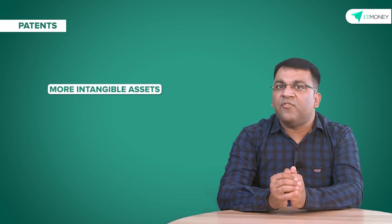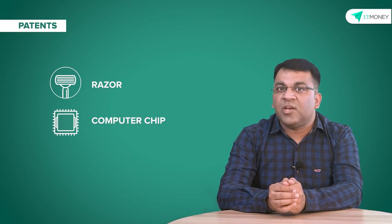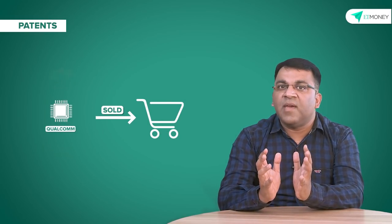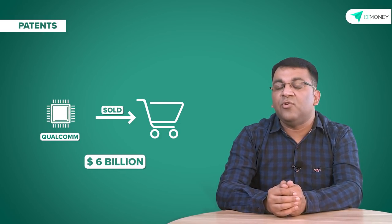Yet another set of intangible assets are patents, trade secrets, and intellectual property. A patent is generally granted for a period of 20 years and is a very powerful moat as it keeps the competition at bay. Think of businesses like Gillette with their safety razor, Intel with their computer chips, and pharmaceutical companies. Qualcomm is an excellent example — it has patented a lot of the communication technologies used in today's mobile phones, so anywhere around the planet when any mobile phone gets sold, Qualcomm gets a cut from the sale price, which cumulatively contributes over six billion dollars of revenue to the company.